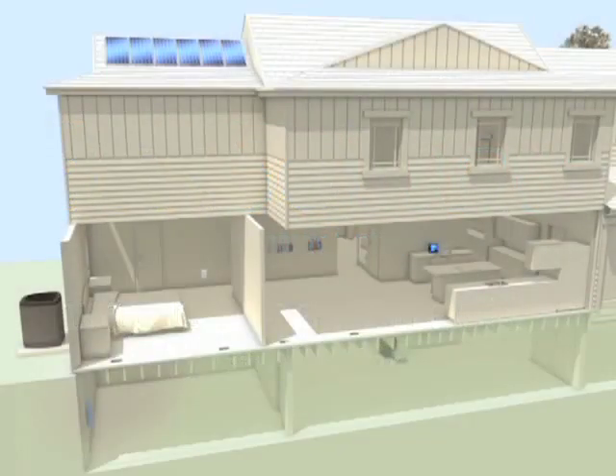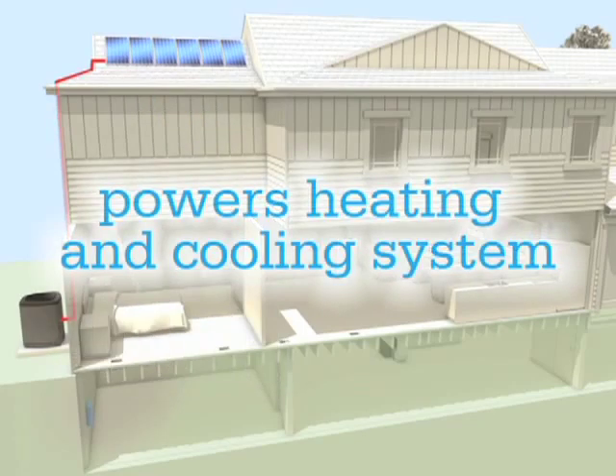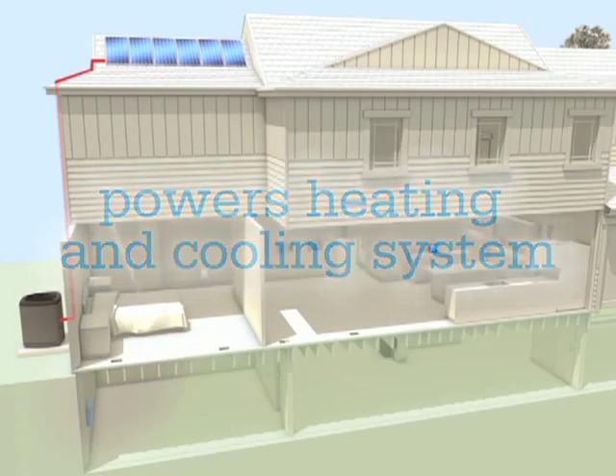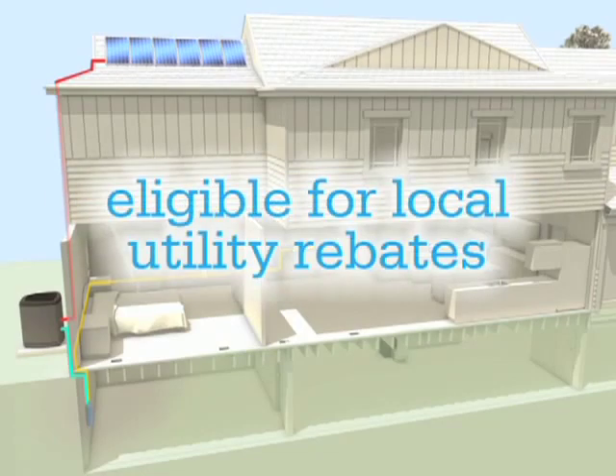Here's how. Roof-mounted solar modules harness clean, sustainable energy from the sun and use it to help run your home's central heating and cooling system. When your system is not in use, the solar energy can power other appliances and electronics. If there's surplus energy, it goes back to the utility company, possibly entitling you to a credit.